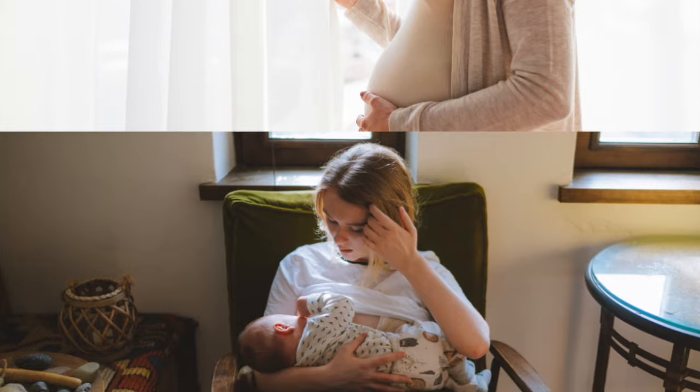A disadvantage of Mela Glow Rich Cream is that it is not effective for deep pigmentation. It can also irritate the skin for those with sensitive skin, and it is not safe for breastfeeding and pregnant women.